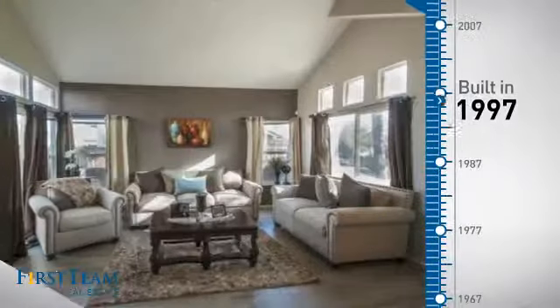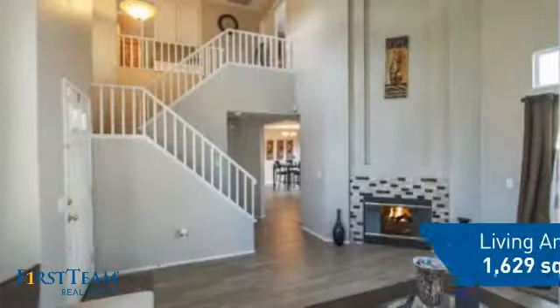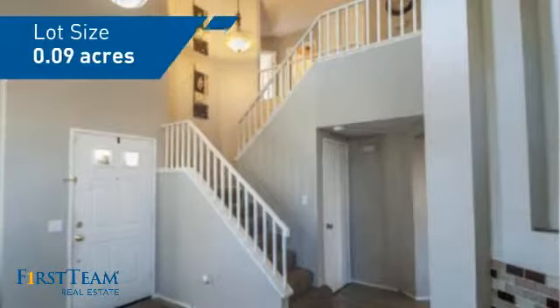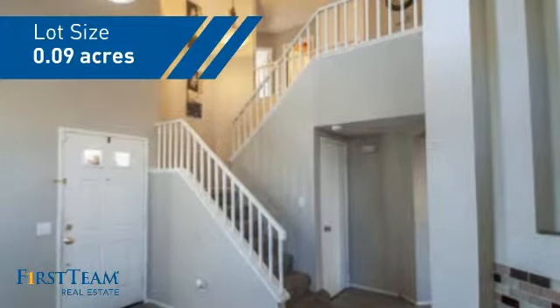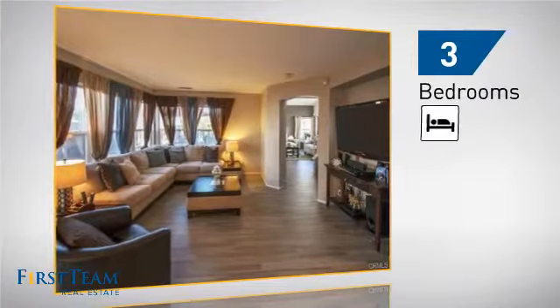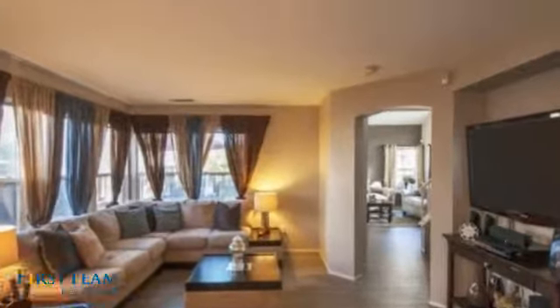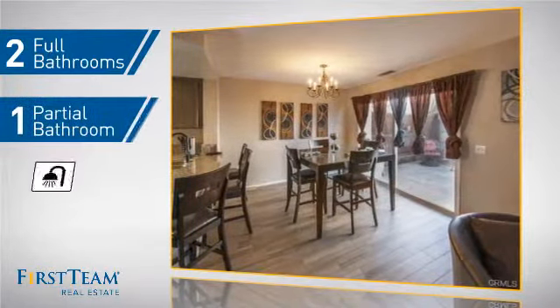This property was built in 1997 and features over 1,600 square feet of space, giving you a spacious layout to play host or kick back and relax after a long day. Inside you'll find three bedrooms, so everyone has a private space to come home to, as well as two full bathrooms and one partial bathroom.